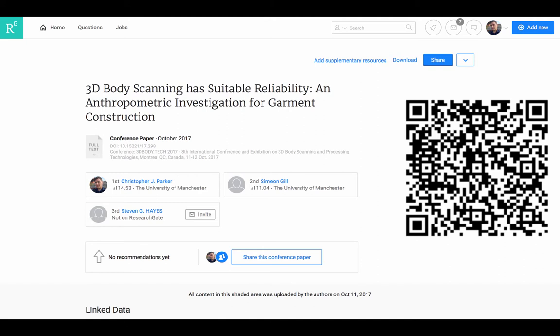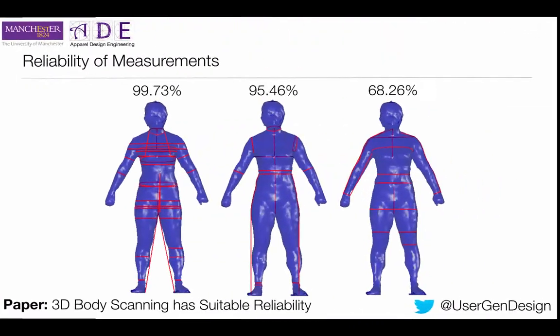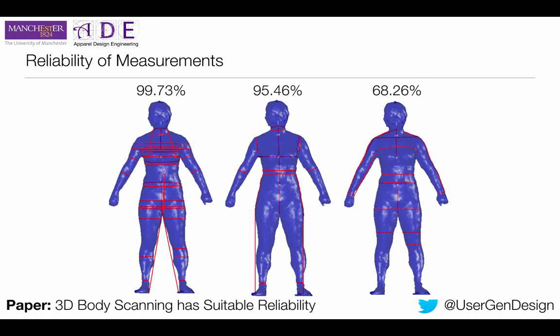If you want any further details, please get in touch via the email linked at the bottom of this post or leave a comment. So I'm going to start by giving you the answer to: is 3D body scanning suitably reliable? The general answer is yes. On the left here we have a figure with lots of nine lines, and if you take these measurements on the left, you have a 99.73% chance that they are suitably reliable to make clothes out of.